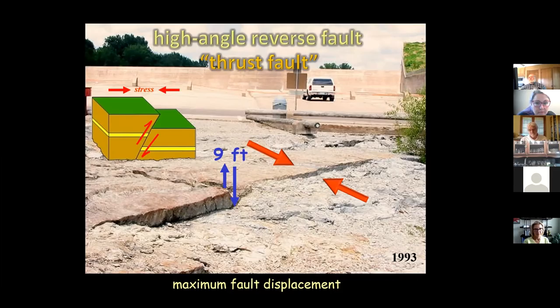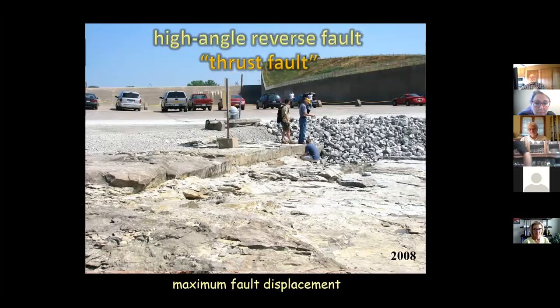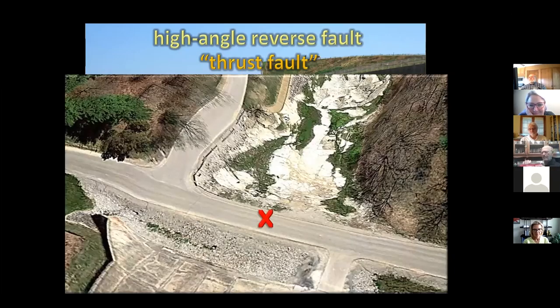The total displacement on that thrust fault is nine feet — we know that because we know which particular fossil beds are on the upthrown side and on the downthrown side, so we can estimate movement. After the 2008 flood, that got exposed quite a bit more as a beautiful fault zone — a great example to show people how a fault works, how beds go up and down, and how fractured features can be seen. Unfortunately it didn't work out, because when the Corps of Engineers redid the area, our fracture ended up underneath the road.